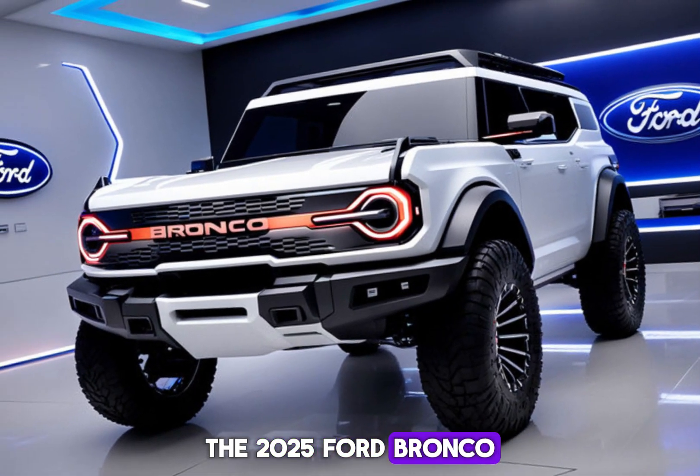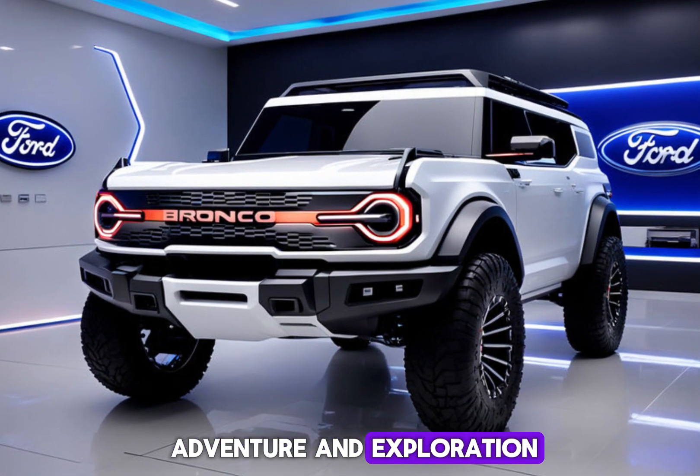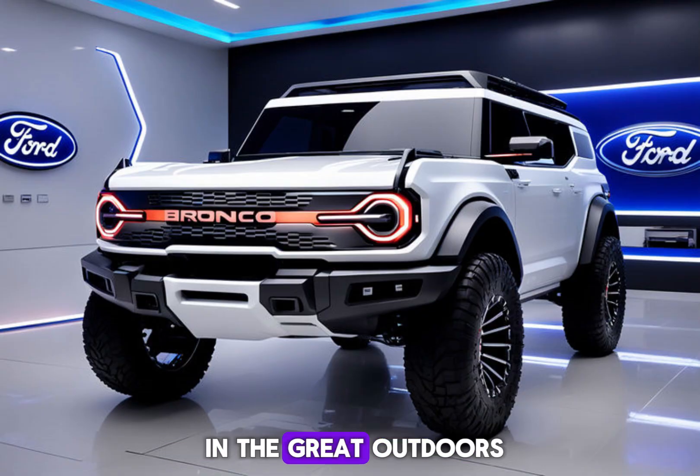The 2025 Ford Bronco is more than just an SUV — it's a symbol of adventure and exploration. It's a vehicle that allows you to push the boundaries and create unforgettable memories in the great outdoors.